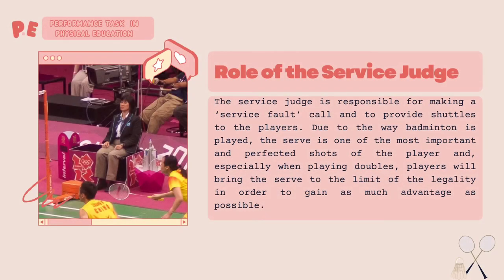Role of the service judge. The service judge is responsible for making a service call and providing shuttles for players. Due to the way badminton is played, the serve is one of the most important and perfected shots, and especially when playing doubles, players will bring the serve to the limit of legality in order to gain as much advantage as possible.